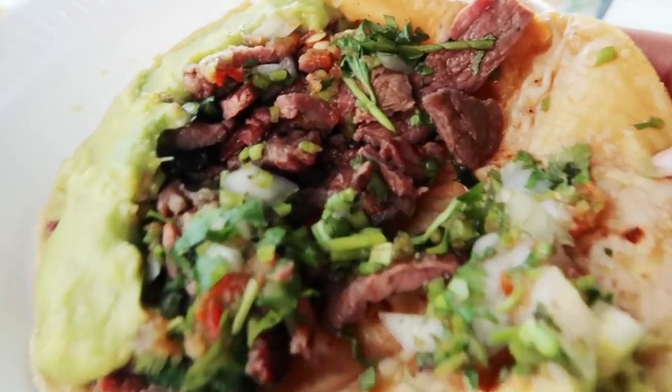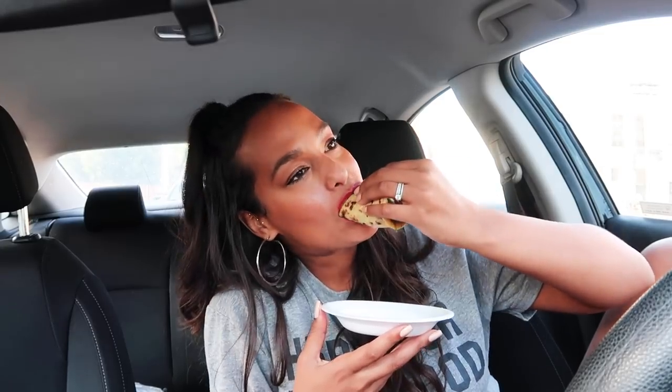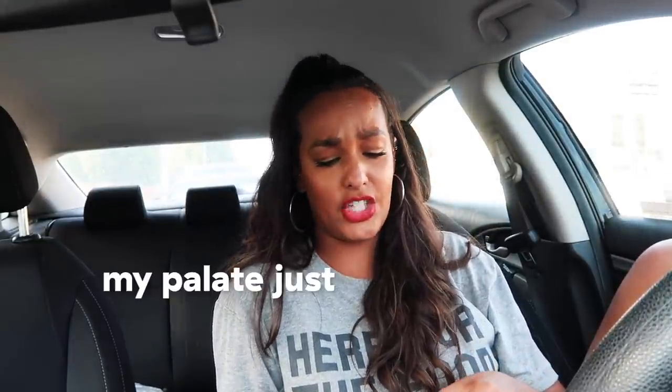This next place is legit called the Tire Shop Taqueria, which is hilarious because it's just this taco shop outside of a tire shop. They have a really cool assembly line. I got an asada taco. The tortilla feels really soft and the meat just looks cooked to perfection. We have onions, cilantro, and then they put a big lop of guacamole on top. Whoa — spicy! That has got a kick to it! My mouth is on fire! I really try to do spicy, but my palate just won't allow it.